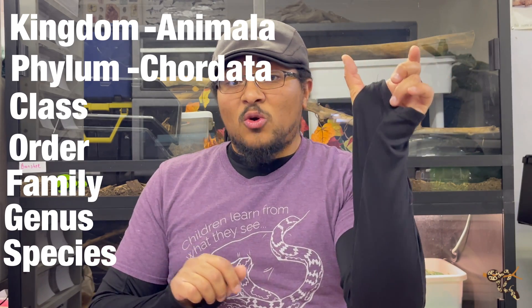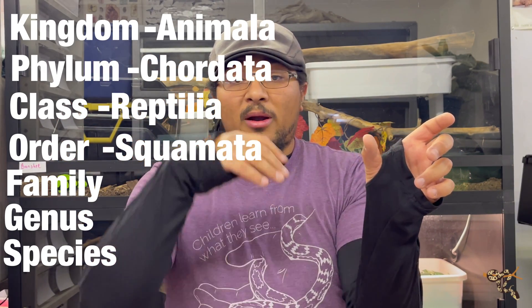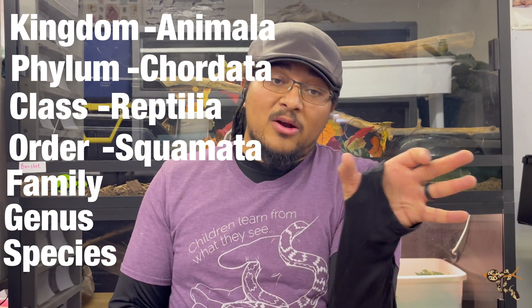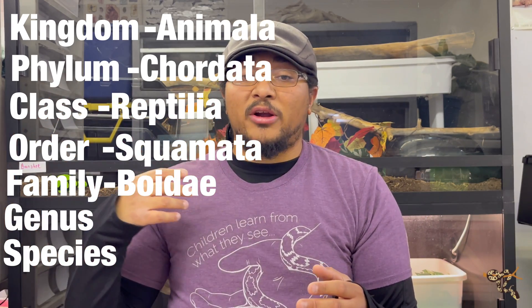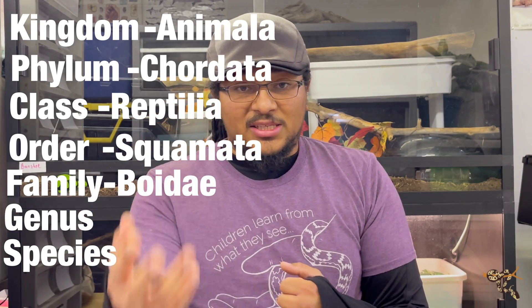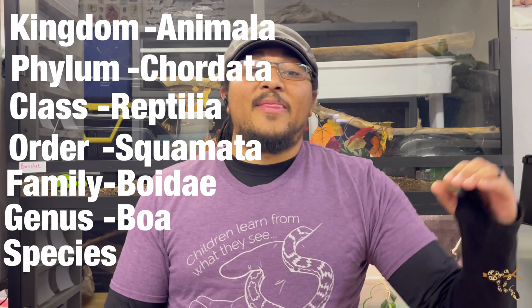Then we move down to class Reptilia — reptilian. And then we move down to order Squamata. Squamata is the term for most lizards and snakes. There's actually a suborder in there called Serpentes — snake. And then we move down to family Boidae. Boidae are the boa constrictors, which includes all the ones from Central and South America, as well as like the Dumarile's boa and the Pacific Island boas like the San Isabel ground boa. We move into genus, and that is Boa, and then species: Constrictor.